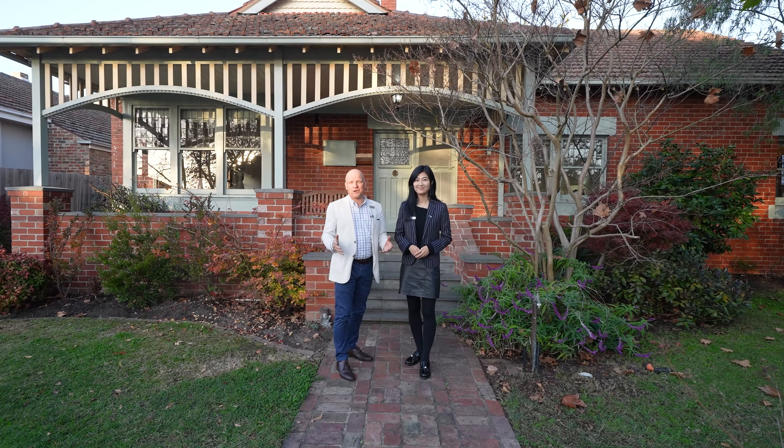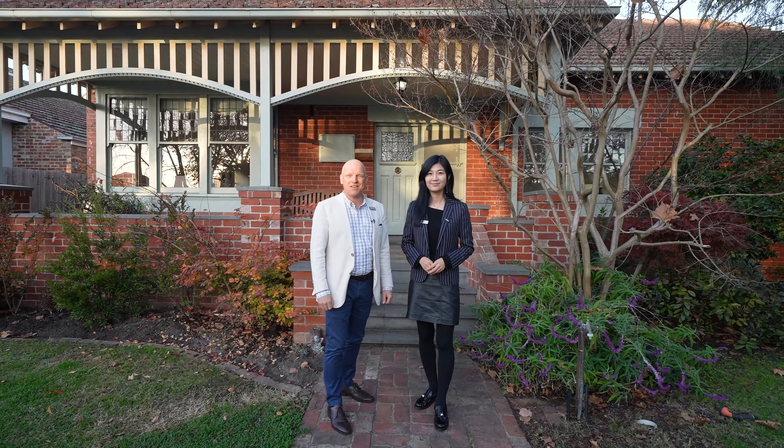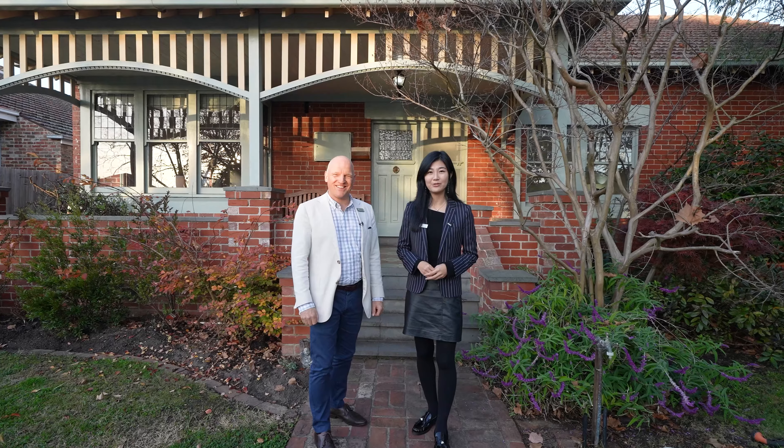Welcome to 54 Highfield Road here in Canterbury. This is a beautiful family home. My name is Tim Heaviside, and my name is Brynabu. Let's go inside.